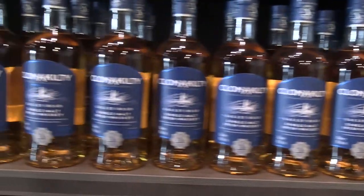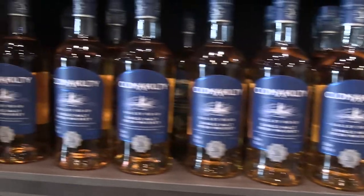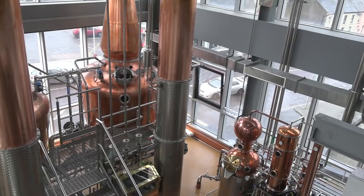Hi there, welcome back to my YouTube channel. This is Daniel Rossell, bringing you this video today from the fantastic Clonakilty Distillery in the town of Clonakilty in West Cork, Ireland. I just finished the guided experience.